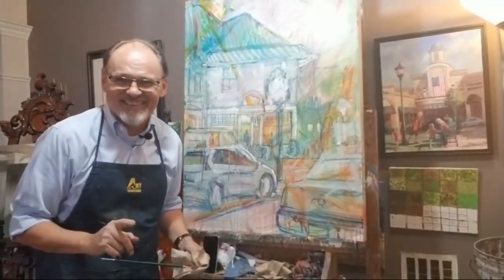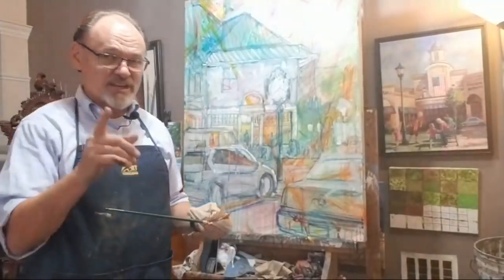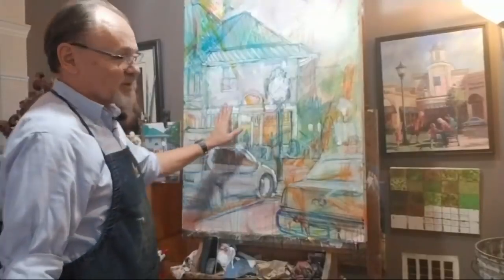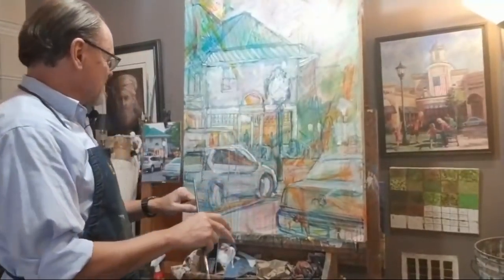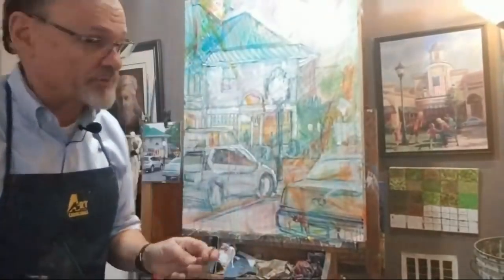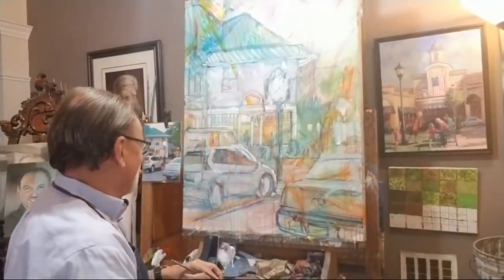The greatest danger I face with this painting, the way it is right now, is that I'm going to cover up too much of this mess. So I'm pulling back on the reins saying, whoa Nellie. Do not paint too much. So you guys are there to help me not paint too much — suddenly this is your problem.